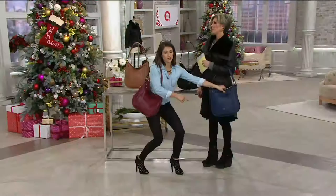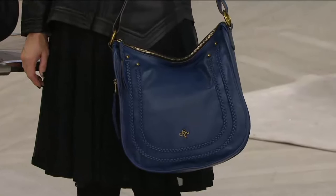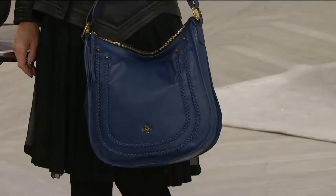Let me give it a little karate chop because I like it to have that slouch. You can see the navy is really rich. We don't really do navy too often, so it's a nice alternative. I love navy and black together — I pair them together all the time.